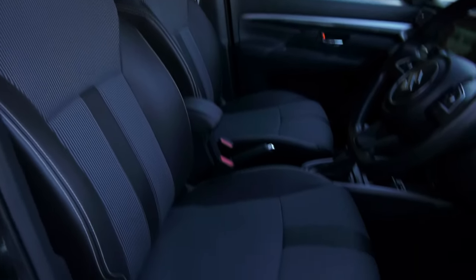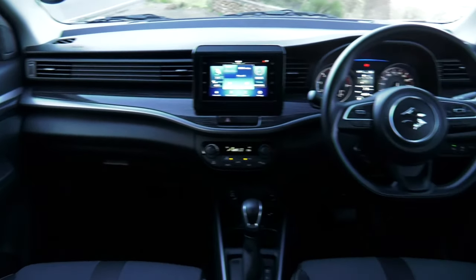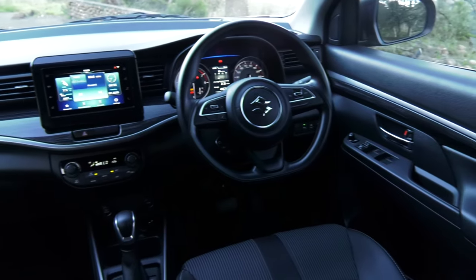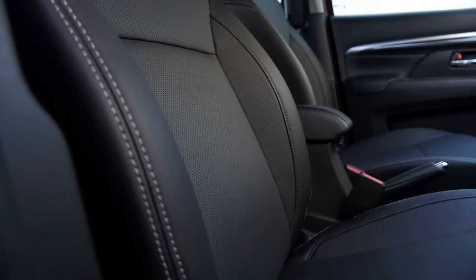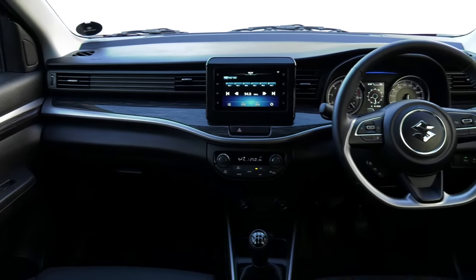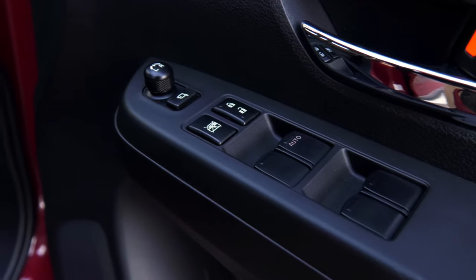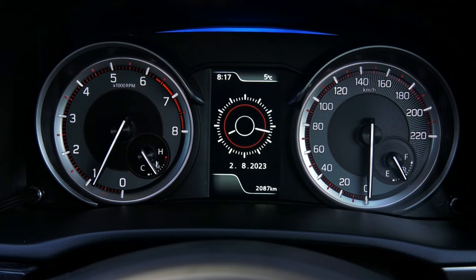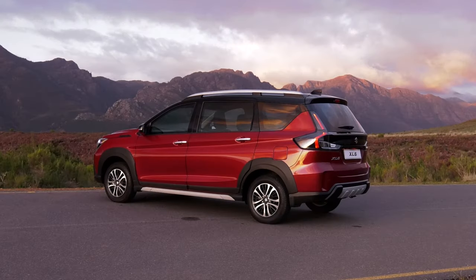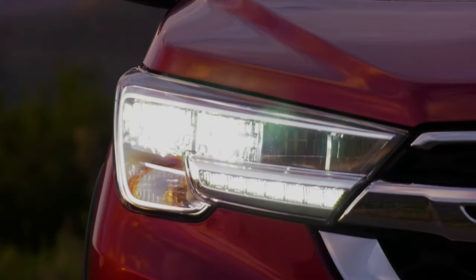As has become the norm with most models in the overall Suzuki range, the XL6 will also be available with a choice between two specification levels — a GL and the more luxurious GLX version. Both offer the same choice of manual or automatic transmissions and are well equipped to fulfill their respective roles as an extension of one's adventurous personality. The two-tone alloy wheels are standard across the range.